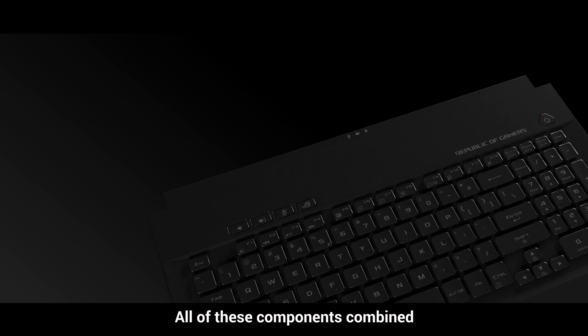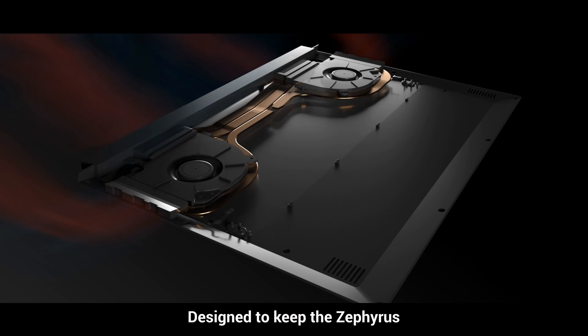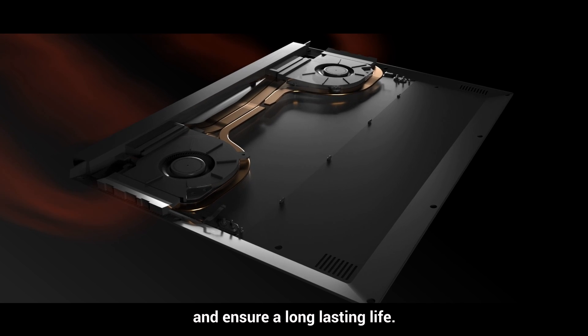All of these components combined make up the ROG Active Aerodynamic System, designed to keep the Zephyrus running at peak performance and ensure a long-lasting life.